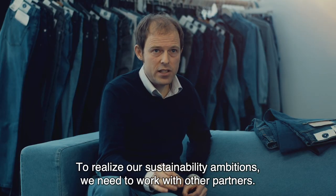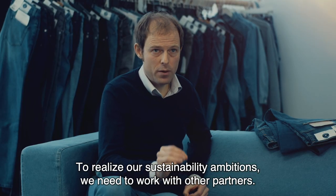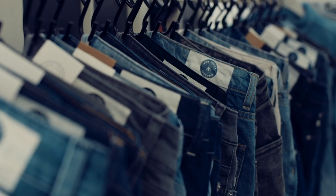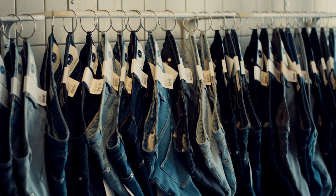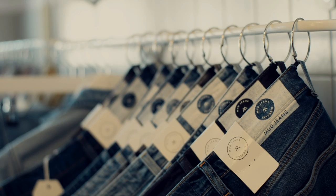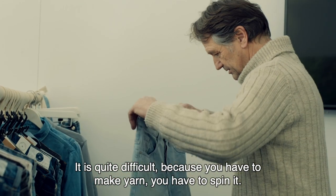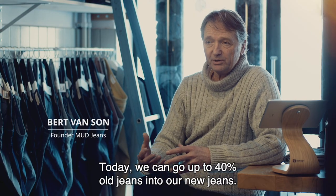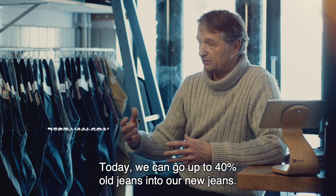To realize our sustainability ambitions we need to work with other partners, and we have found a great partner in Mudjeans. Cotton can be reused. It's quite difficult because you have to make yarn, you have to spin it. Today we can go up to 40% old jeans into our new jeans.